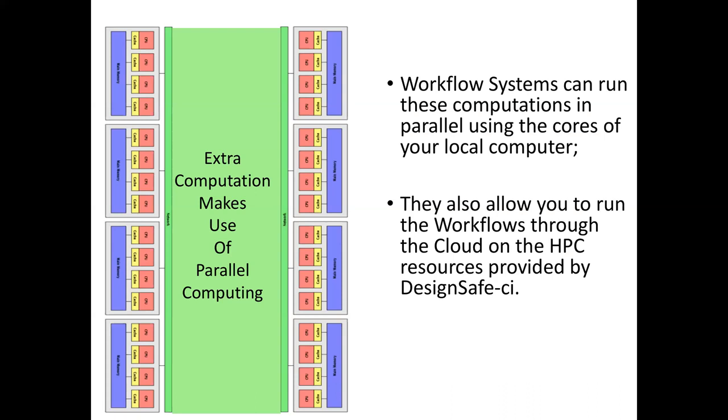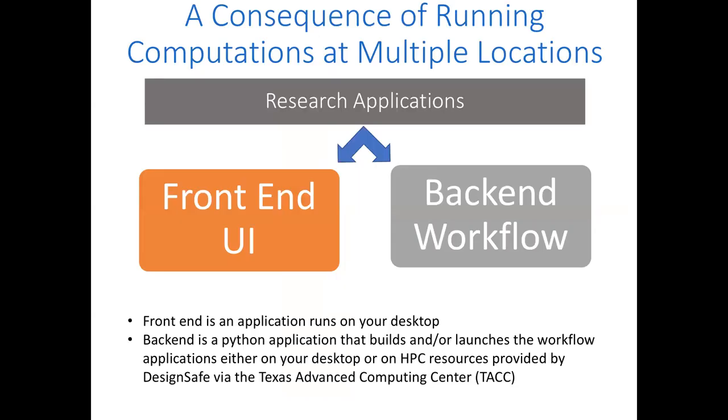UQ — like Monte Carlo type simulations — requires an awful lot more computations. Our workflow systems can run on your local desktop machine, utilizing all cores, or we can run them at DesignSafe on their HPC systems — specifically Stampede 2, and upcoming, their Protero system.